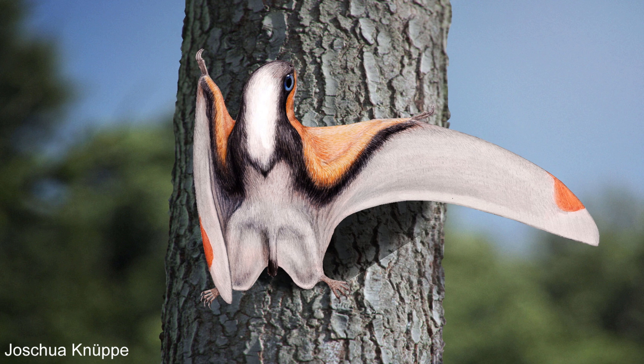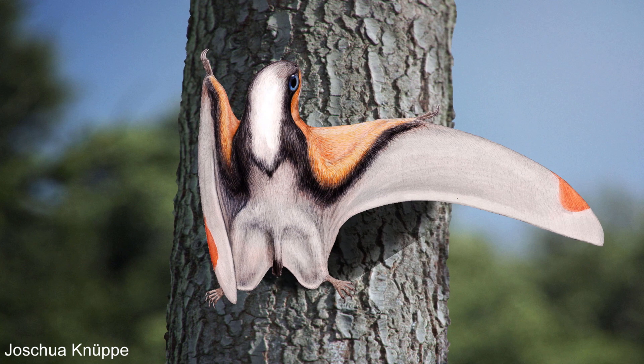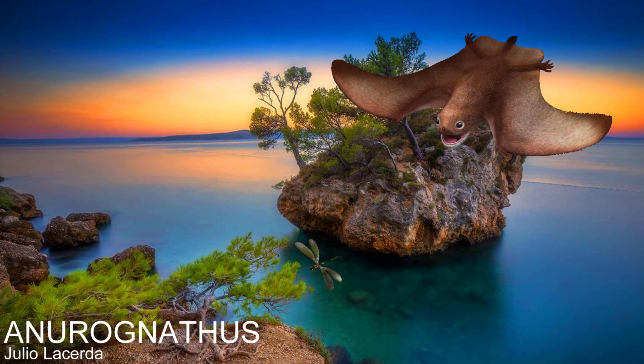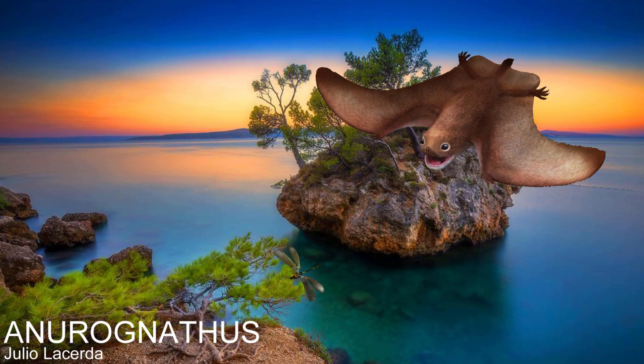Adding to this, Anurognathus' wings were actually fairly analogous to the wings of nightjars and swifts, being quite short and thin allowing them to change direction quickly, and the joint of the finger their wing membrane was attached to was very flexible. These features would have been able to make them catch the swiftest of insects, including the dragonflies they shared their habitat with. However, their strength would have been strictly manoeuvrability, as this wing shape probably made them quite slow fliers.